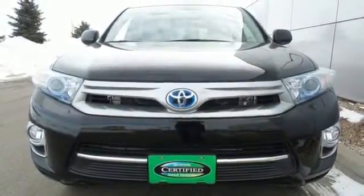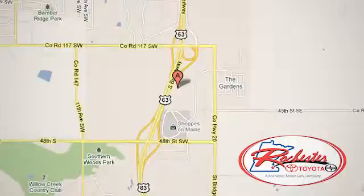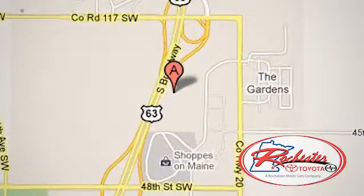Try this SUV on the road today! Experience the difference at Rochester Toyota Scion. We're conveniently located between 40th Street and 48th Street Southeast on Highway 63 South in Rochester, Minnesota.